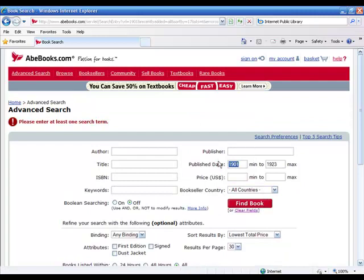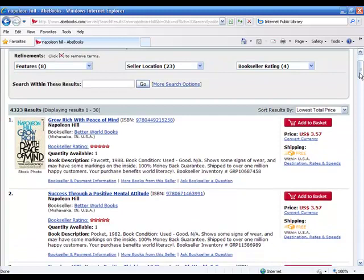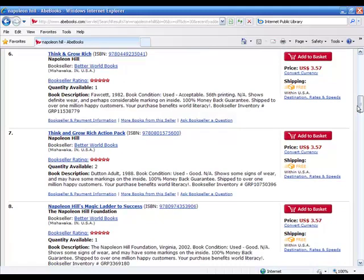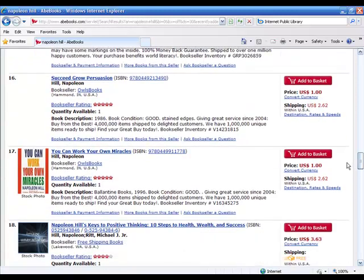Let's put in Napoleon Hill and click Find Book to see what comes up. This is a way of getting hold of out-of-print, potentially hard-to-find books that are in the public domain that you could make money with. You can see there's a 1982 edition and many more — Think and Grow Rich with different years — so there's lots of potential here.